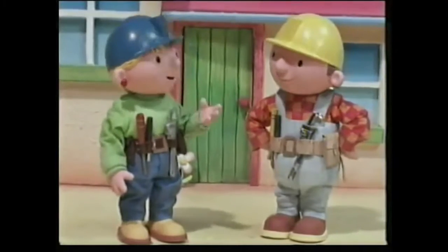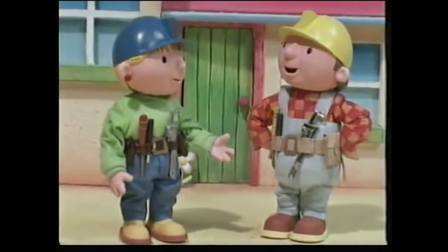Right, Bob, we're off to Mr. Beasley's to build his new garden wall. Okay, Wendy.